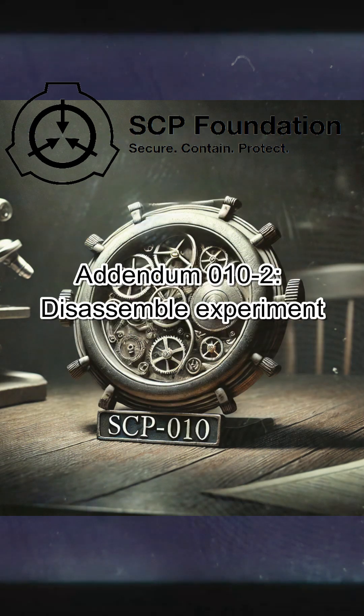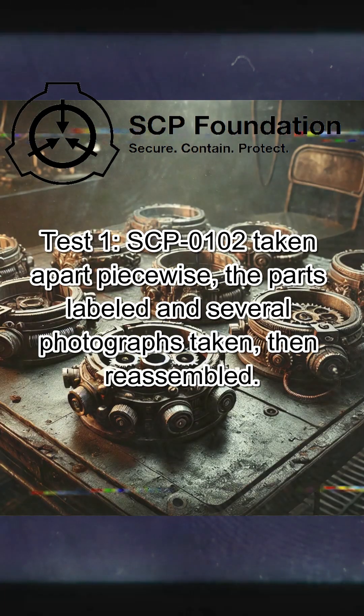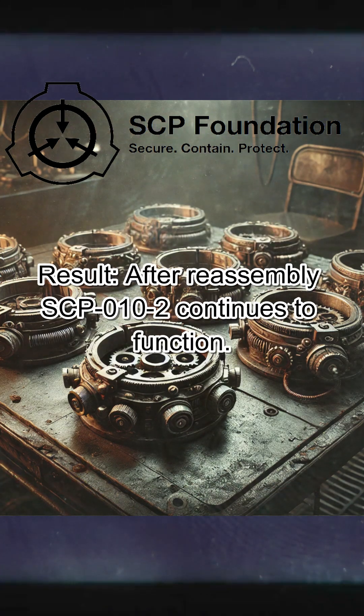Addendum 010-2, Disassemble Experiment. Test 1: SCP-010-2 taken apart piecewise, the parts labelled and several photographs taken, then reassembled. Result: after reassembly, SCP-010-2 continues to function.